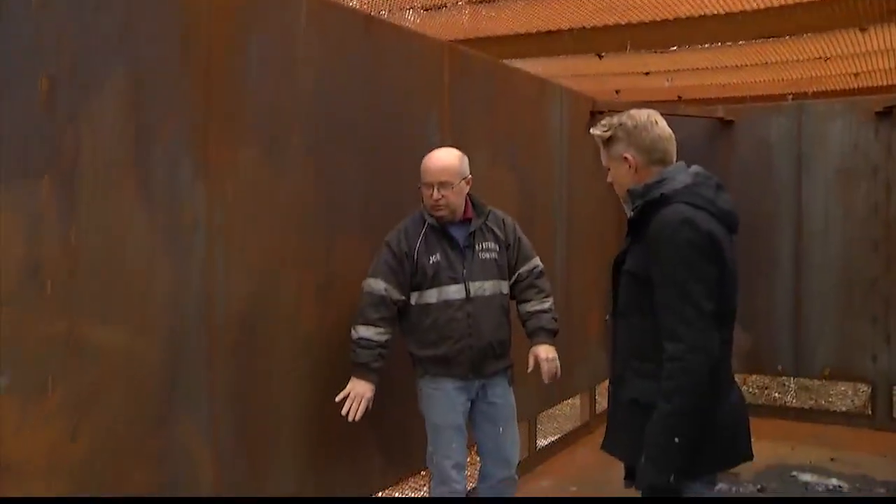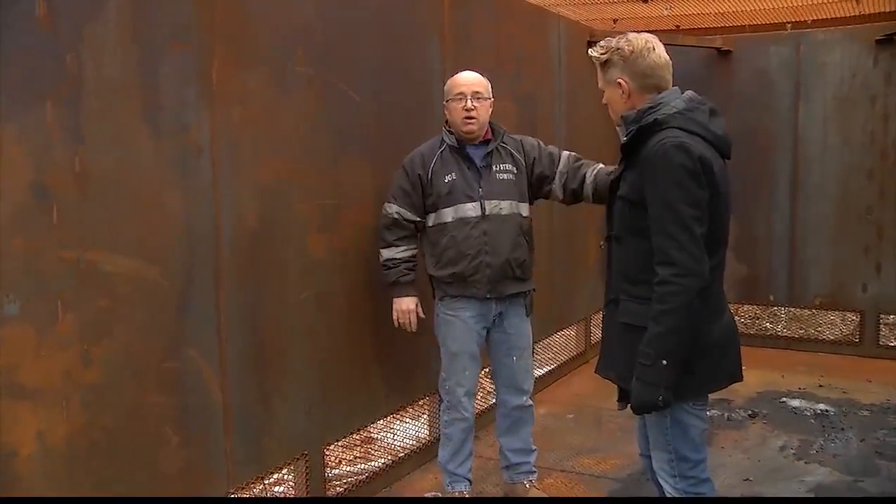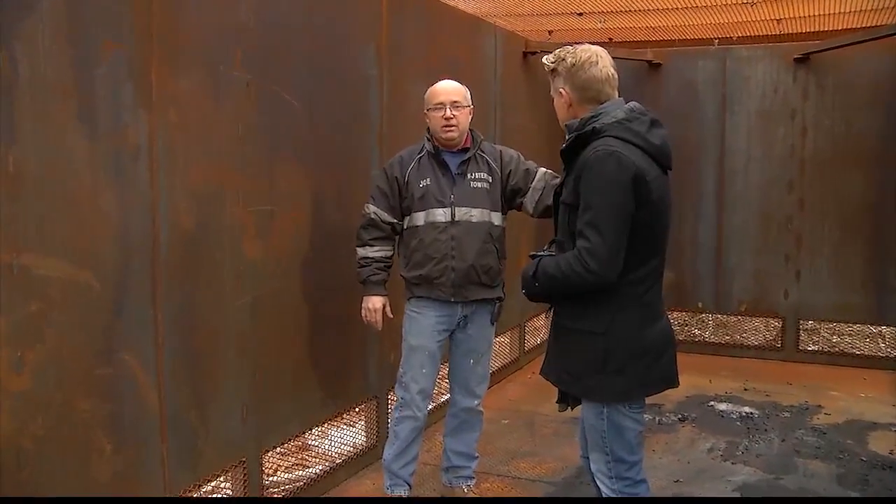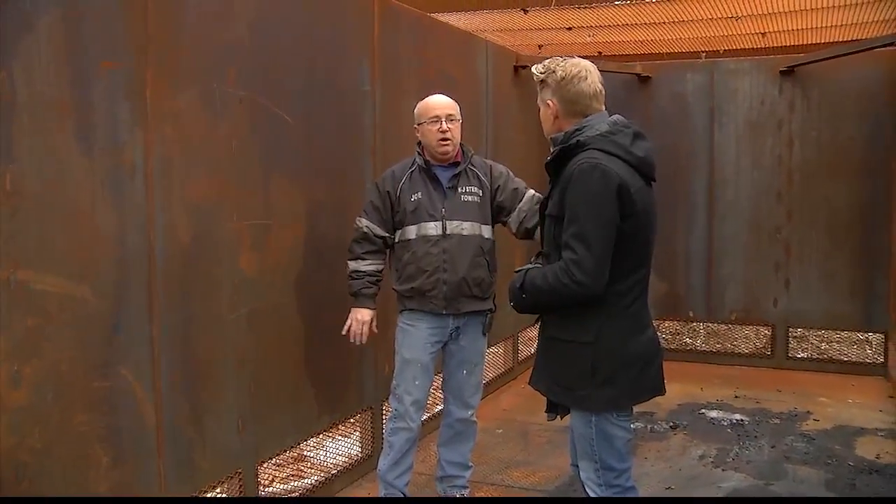When they put the vents in during their initial test, they had one side vented and one side non-vented. The non-vented side was twice the temperature of the vented side.